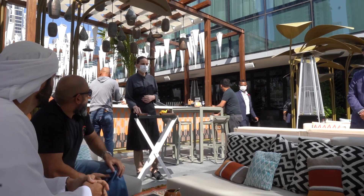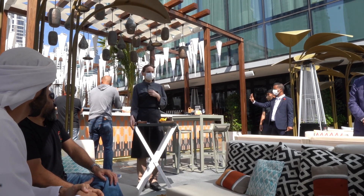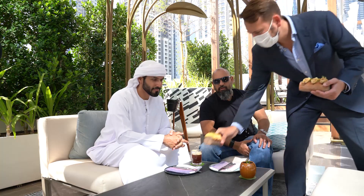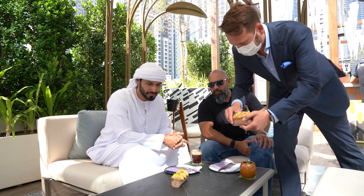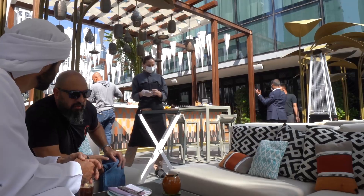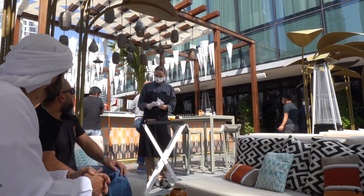Here we have some of the best selection of dishes from South America, all the way from Mexico to Argentina. You will find the tacos — one is Argentinian, one is Mexican from the north of Mexico. And over here I'm going to prepare you a traditional Mexican guacamole, Melia style.